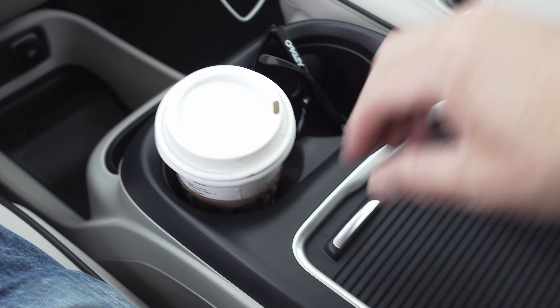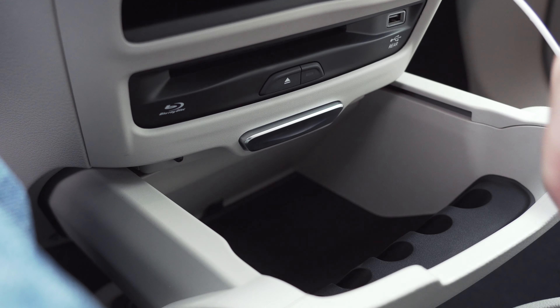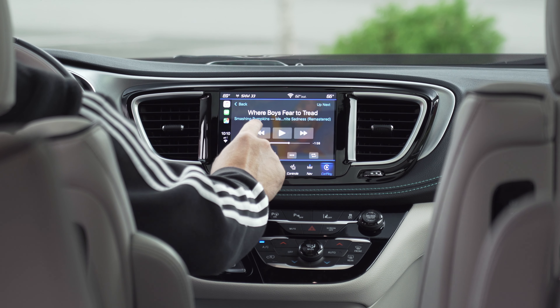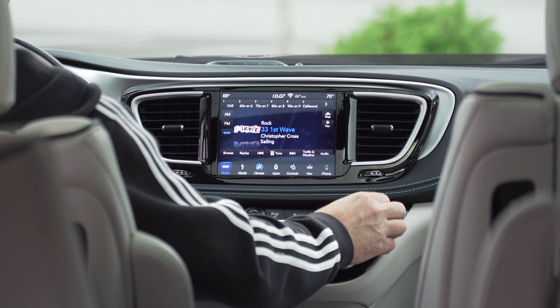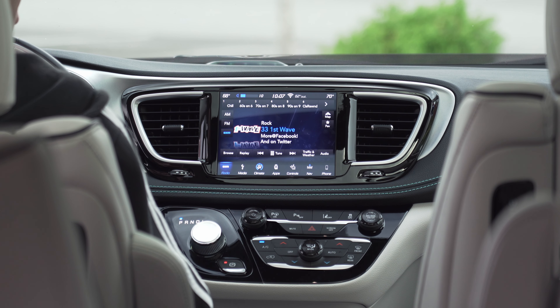With coffee in hand, it's a good time to check out all the storage up front. There are both slidey bins and open bins with power, all in arm's reach. Our test car came with a 20-speaker Harman Kardon sound system, which is good and standard on limited trim models. It's also XM satellite ready for those long interstate road trips.